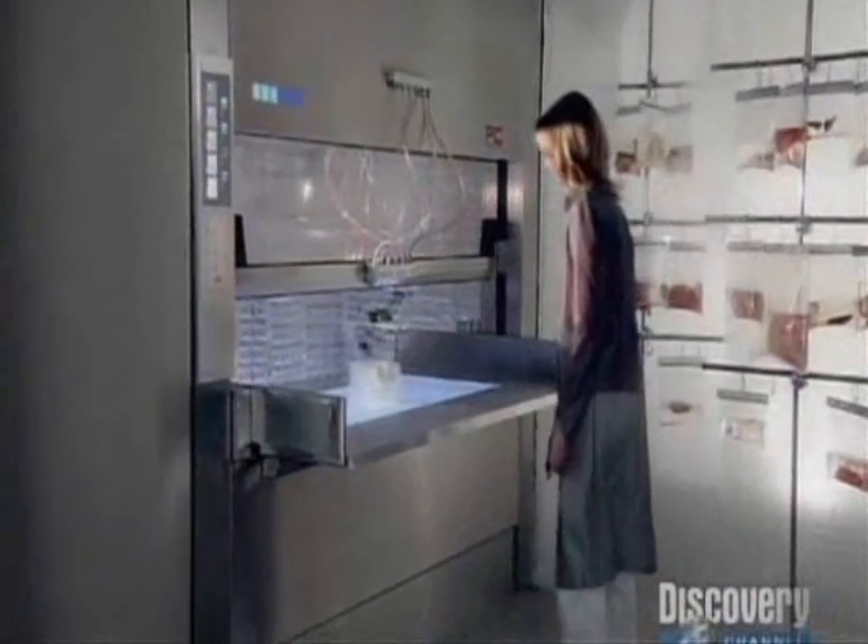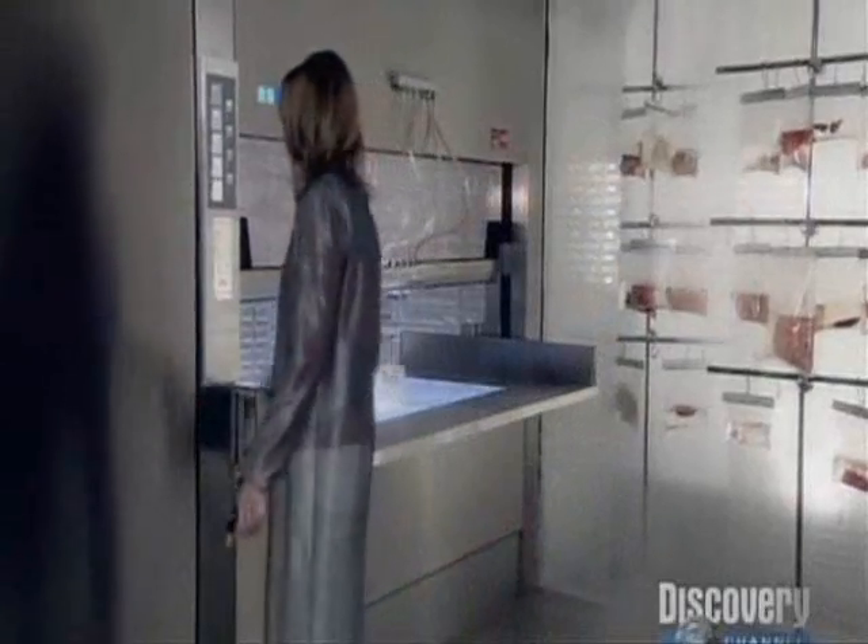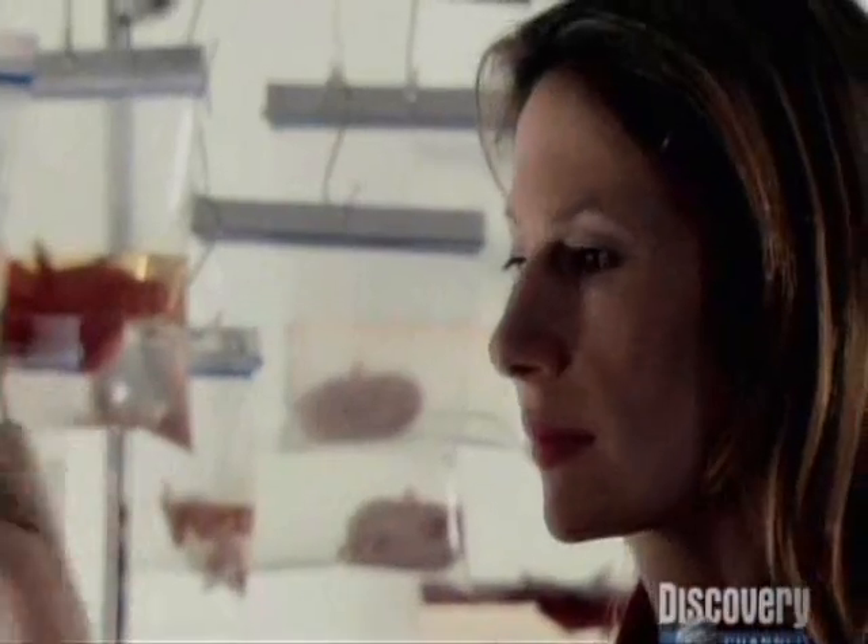In this high security area, gene specialists have processed the patient's tissue sample. Now they are using it to print a heart.